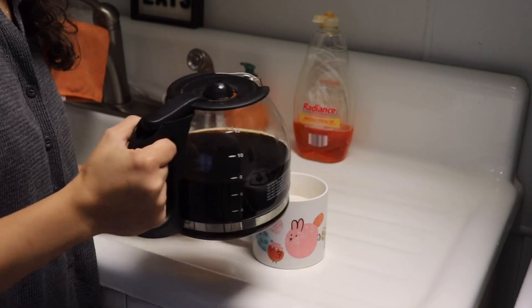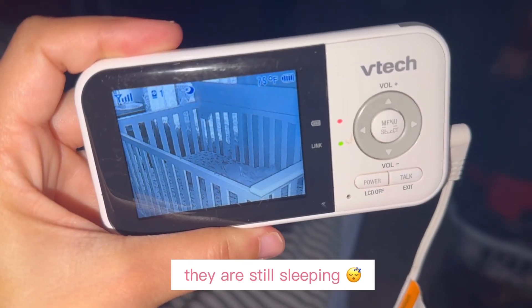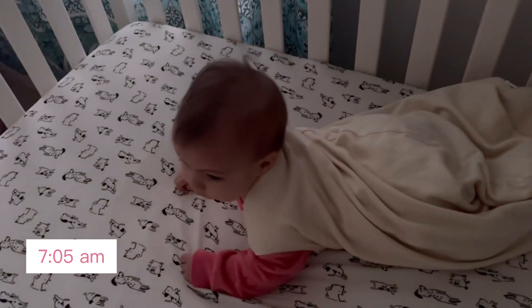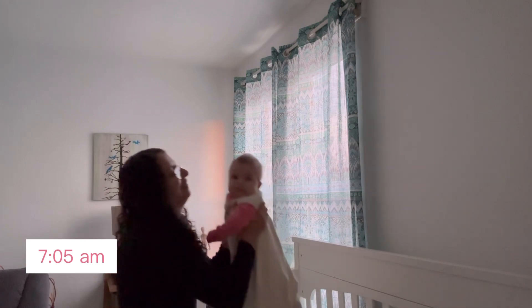Coffee makes me shake, so I keep it light. Taking a shower makes me feel so refreshed, so if I have time I just go very quickly and jump into the shower. She wakes up at seven o'clock and she was so happy playing in her crib.